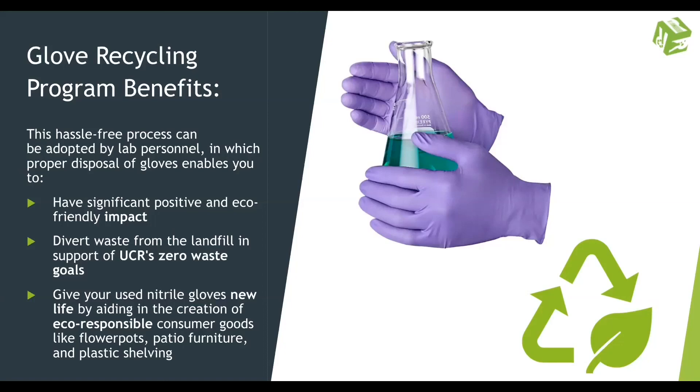To combat this, become a green lab, an efficient lab, and enroll in our glove recycling program. It's a small thing you can do for yourself and our planet. On top of that, your lab then plays an integral role in diverting waste from landfills, which aids UCR's zero waste goal.